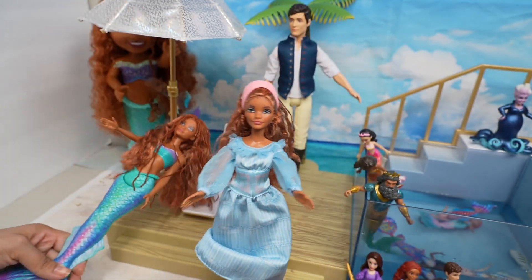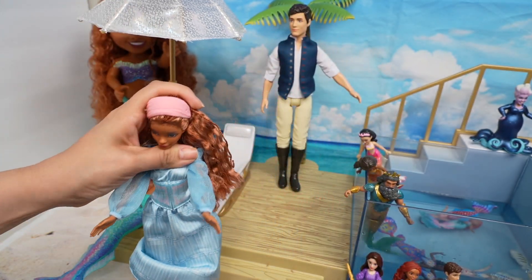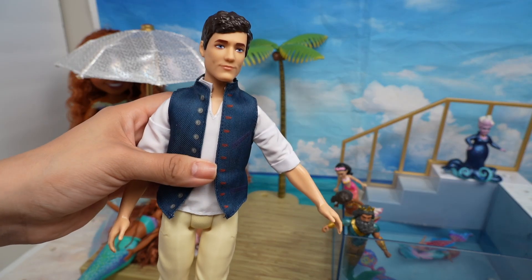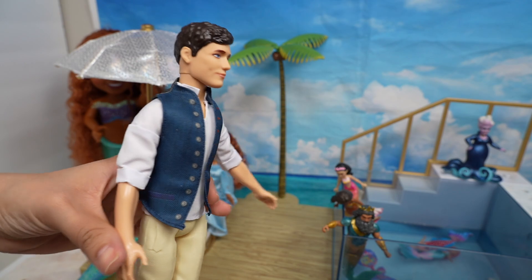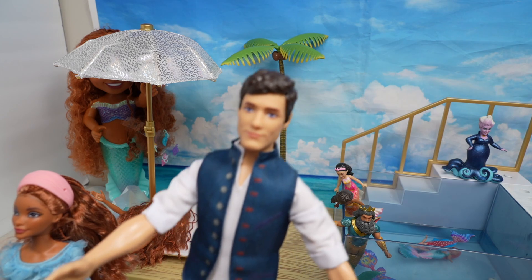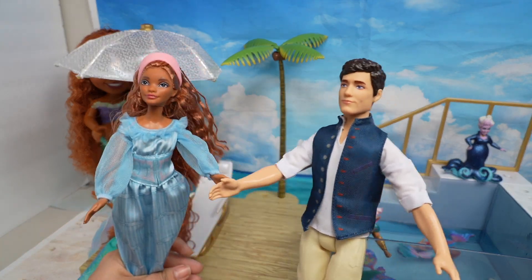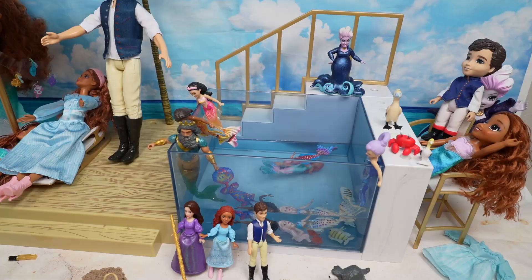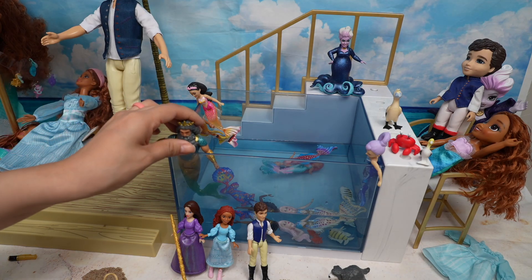I can't wait to make fun videos with these dolls! Here is Prince Eric, who the Little Mermaid falls in love with. He's wearing boots and this shirt, and they came together as a set, which was so cool. In the new movie, the names of Ariel's sisters have changed, so I'll show you her sisters in just a minute.